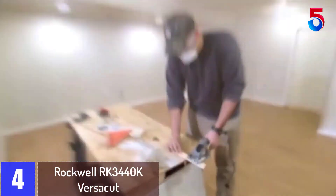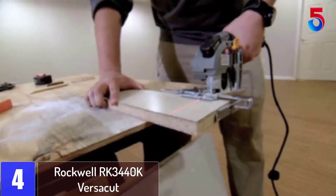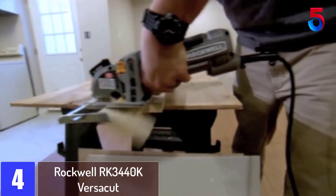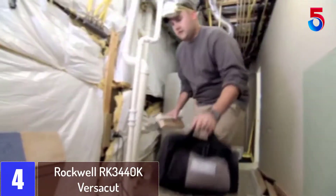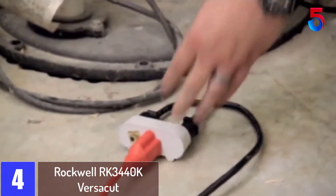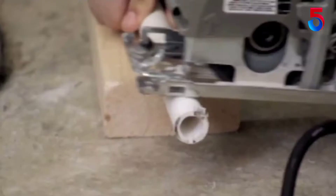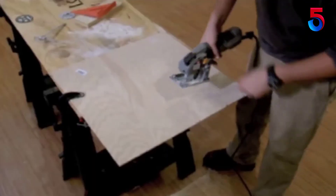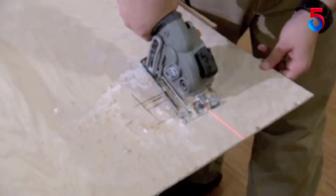At number 4: Rockwell RK3440K Versicut. This corded compact circular saw from Rockwell is amazingly light at only 4 pounds. Users couldn't believe how easy the saw was to wield for extended periods, and didn't think twice about throwing it in their tool bags when heading into the field thanks to its low weight. Note that the low weight is made possible in part by the small blade on this saw, which is only 3-3/8 inches in diameter.